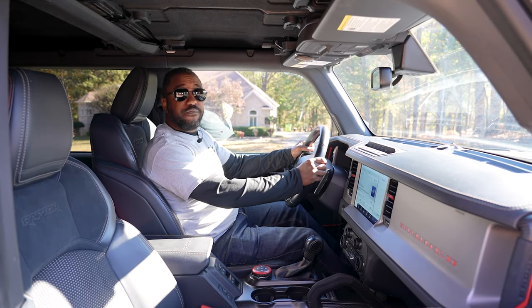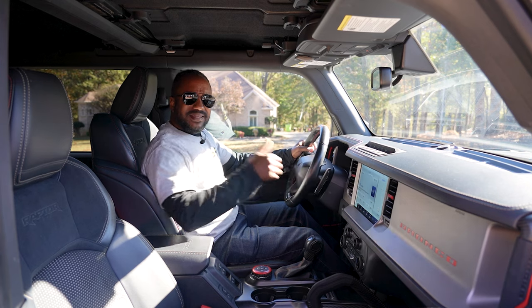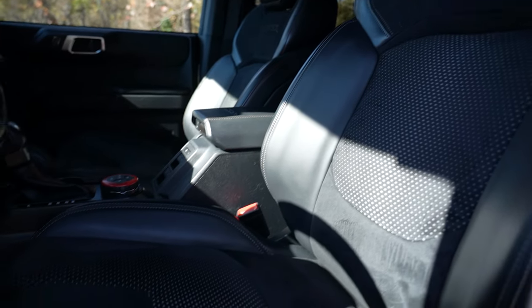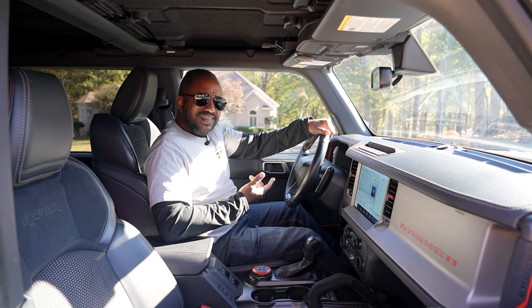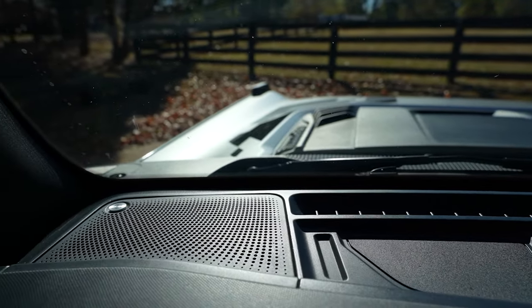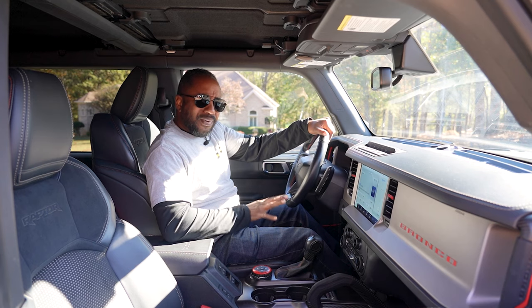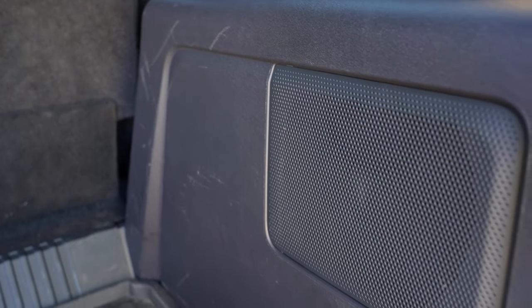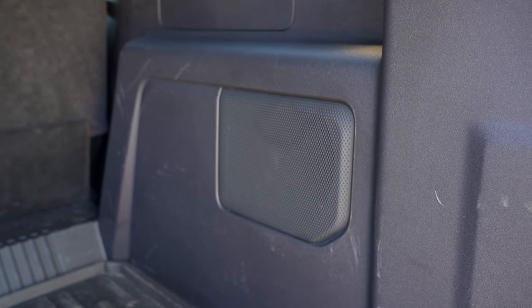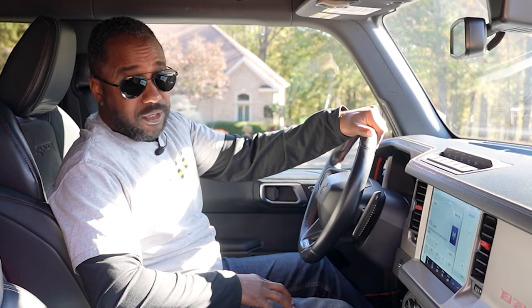This steering wheel feels great, with large plastic paddles that are easy to reach, and the seats are supportive and comfortable too. Like in the other Bronco, the B&O stereo is a mixed bag. Treble is bright and clean with an overall decent sound, but everything will fall apart if you listen to music with more complex bass. Guess it all can't be good.